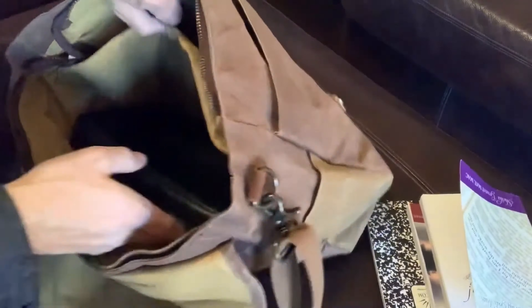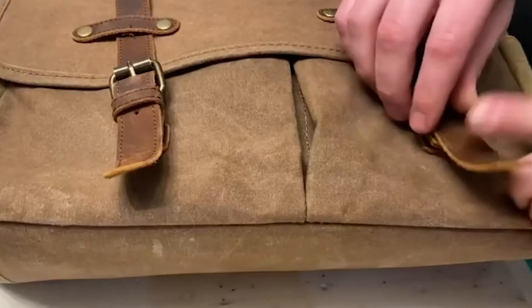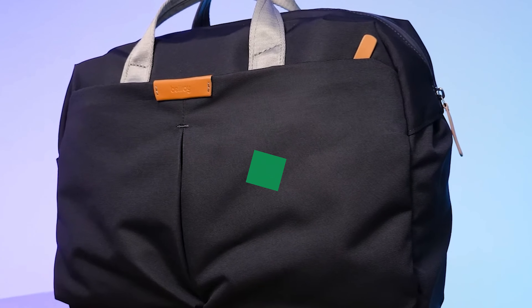Stay tuned till the end to figure out which bag is the Cinderella's slipper for your daily needs. And if you're thinking about cost, don't worry, I've got your back. For more information on any of the bags in this video and to snag any discounts that might be waiting, please use the links in the description box down below. Your perfect bag buddy is just a click away.